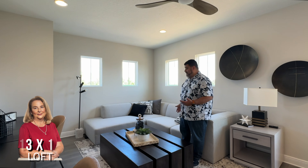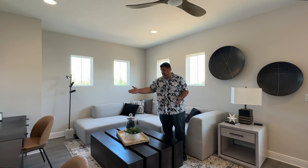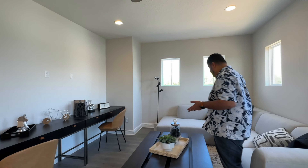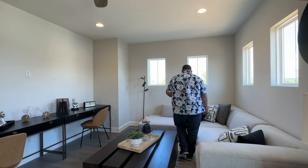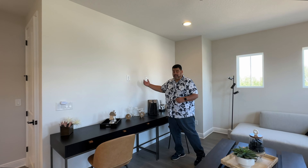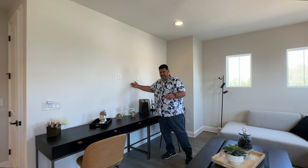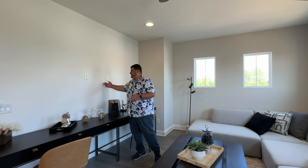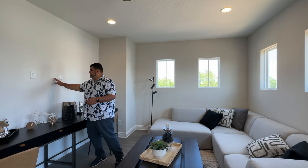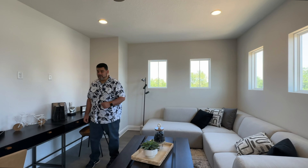The loft is 13 by 18 — you have enough space to do what you want. It could be an entertainment space, or a study area like it's designed now with the desk. I would personally put a man cave up here or some kind of seating media area. You have the high plugs, so just in case you wanted to put an 80-inch TV here, you can have all your sports center stuff running.